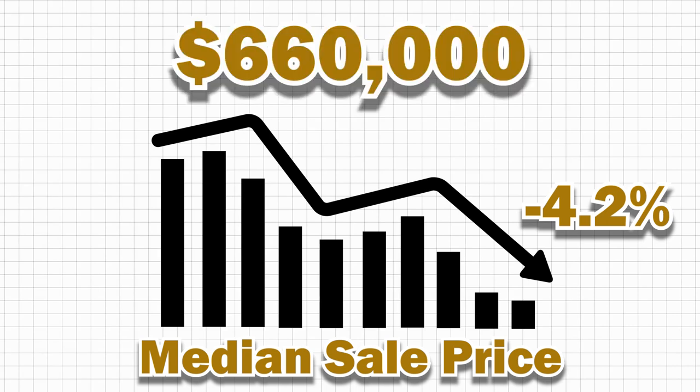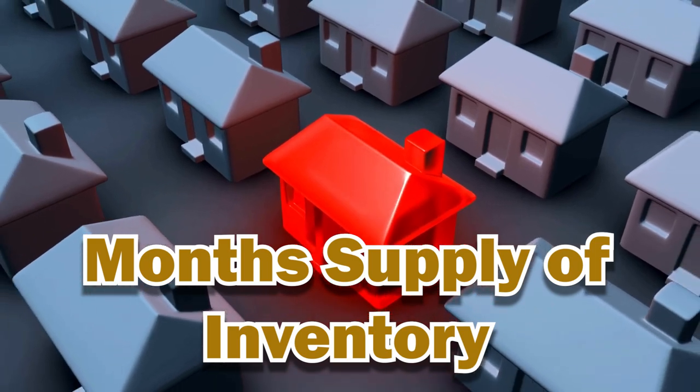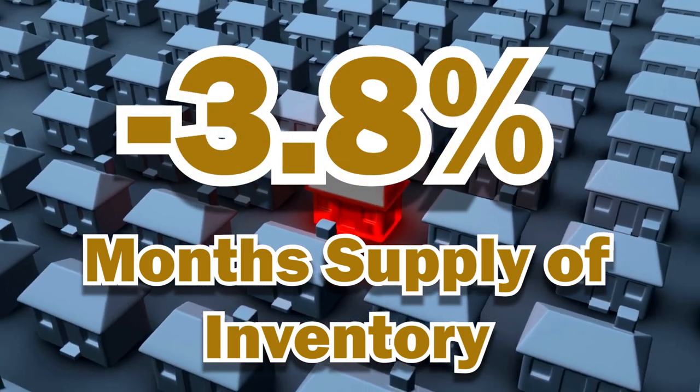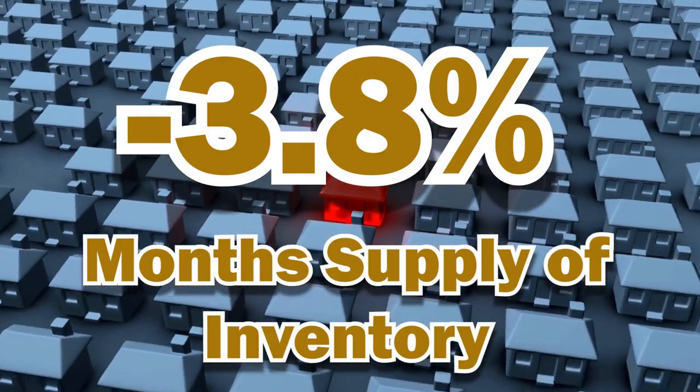Prices have softened a bit — the median sale price has decreased by 4.2 percent to $660,000. Not a huge drop, but still worth noting. But hey, it's not all bad news. Sellers can take some comfort in the fact that the month's supply of inventory has actually gone down by 13.4 percent to 3.8, so there's a bit of hope there.